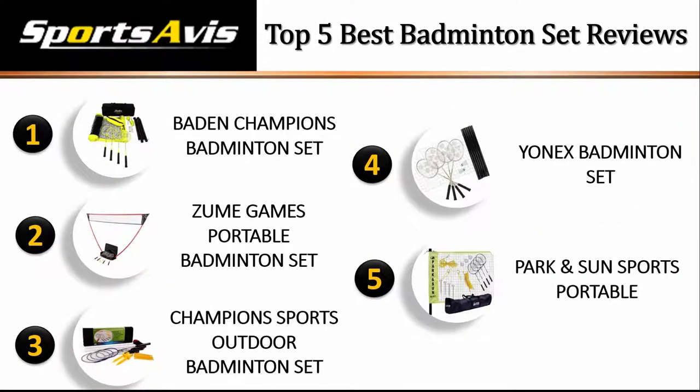These are the top 5 best badminton sets. We hope you enjoyed watching our review. Until next time, take care.